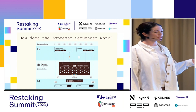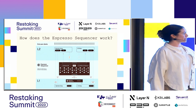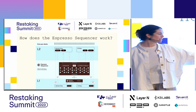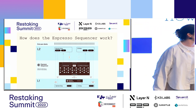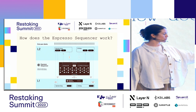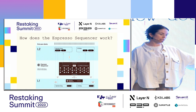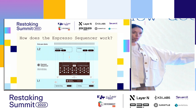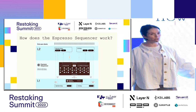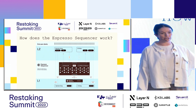So where does the Espresso sequencer fit? In terms of L2 architecture today, the sequencer would usually sit next to the executor and the roll-up API. What we actually do is introduce a proof-of-stake network where transactions come from the roll-up into the sequencer, get ordered by our consensus across a number of supporting nodes, and then the block commitment is sent to our L1 contract while the actual transaction data goes back up to the roll-up to execute.